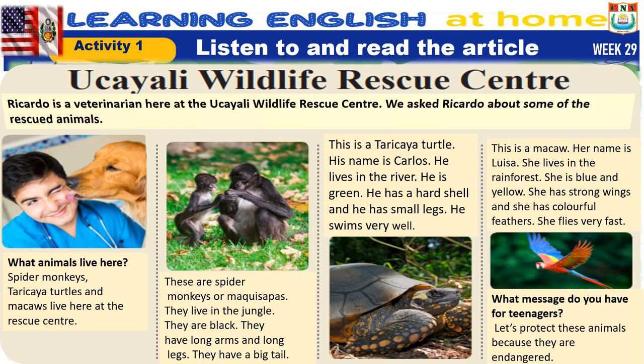These are spider monkeys, or macawsapas. They live in the jungle. They are black. They have long arms and long legs. They have a big tail.